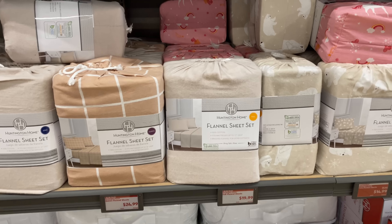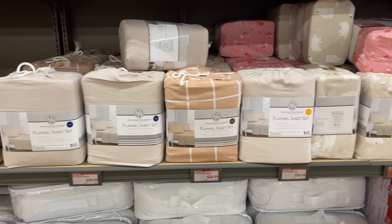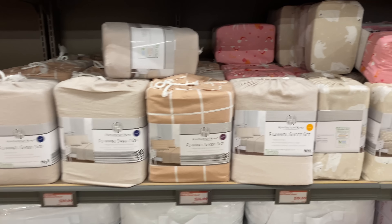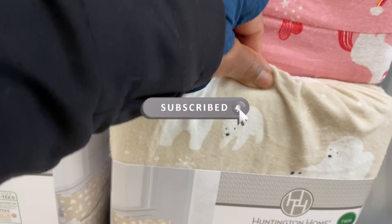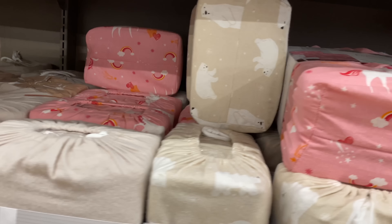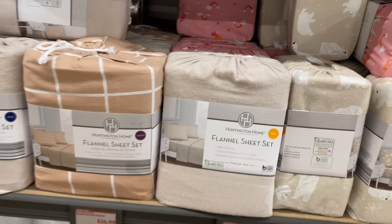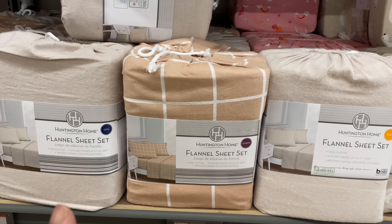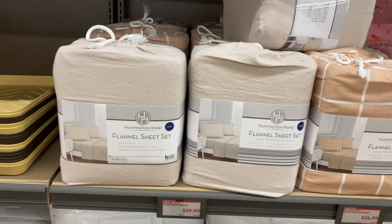Here we have flannel sheets in full, queen, and king. The full size flannel sheets are $19.99, the queens are $24.99, and the kings are $29.99. They have the same prints in all sizes — a cute little bear print. The full is 17 inches deep, the queen and king are 18 inches deep.